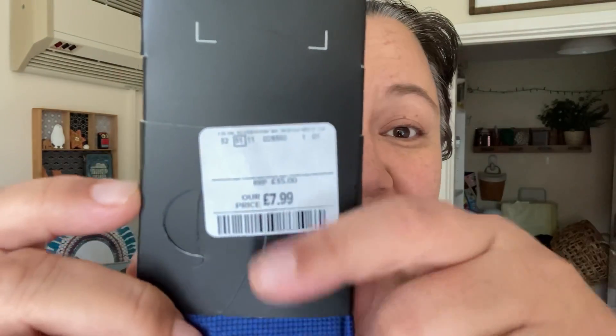I've also got a tie for my father-in-law, and it comes with a little pocket square. It's silk — a silk tie — down to £7.99 from £35, which is amazing. It's silk by Michelsons of London. I thought that was really good.